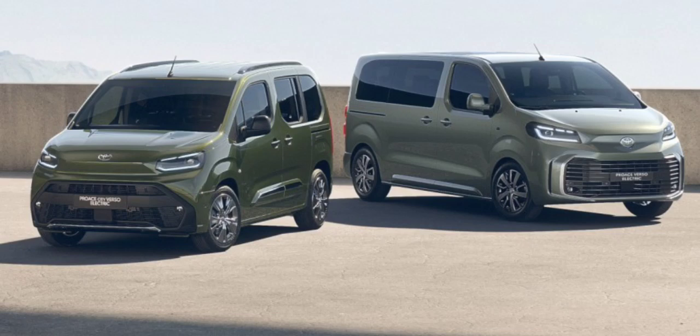The Proace City Verso, which is the smaller variant, starts at €36,641 with five seats in the L1 format. The L1 in this case means 4,401mm, while the L2 stretches to 4,751mm. The smaller City Verso uses a 50kWh battery, good for 343km of range. The Icon trim comes in five and seven-seat options, while the Design is only available with five seats.